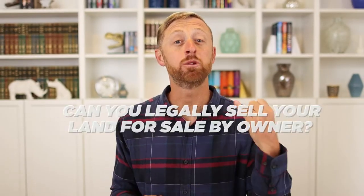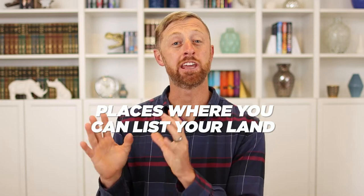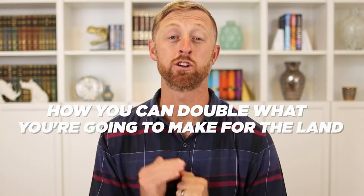I've got several amazing tips and tricks I want to talk to you about — can you legally sell your land for sale by owner, using a realtor compared to all the places I'm going to show you that you can actually list your land. And finally, I'm going to talk to you about how you can double what you're going to make for the land you're selling by owner.